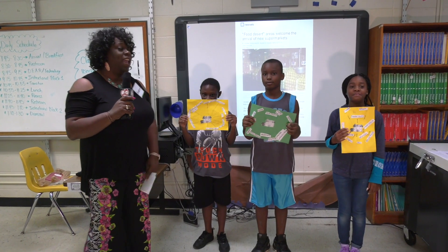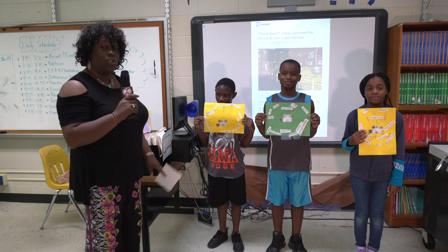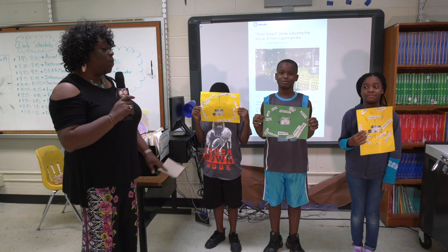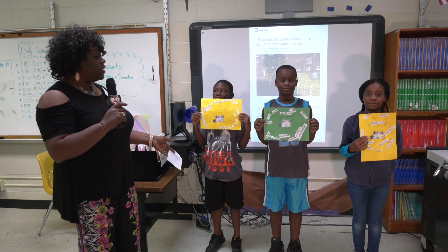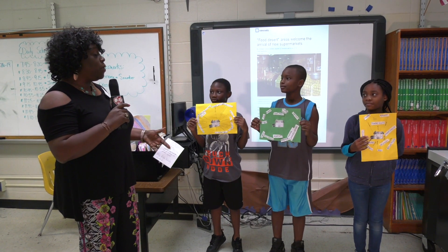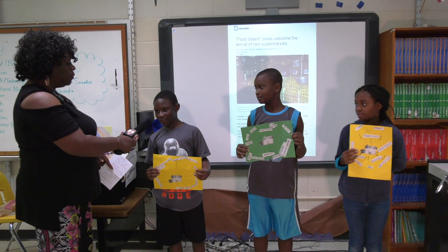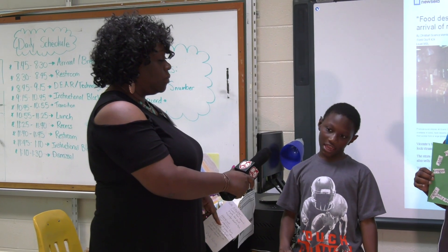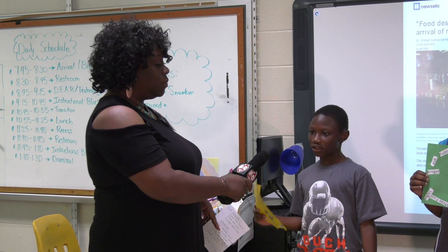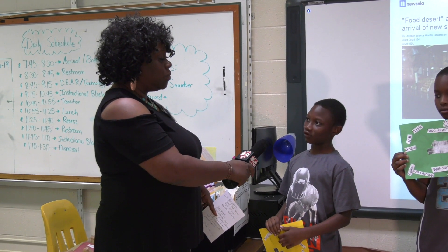My name is Ms. Henderson and I have three of my students here who have conducted a short research project on whether or not they lived in a food desert. First I want to ask my students, do you all remember what a food desert is? A food desert is a place that doesn't have easy access to fresh fruits and vegetables.